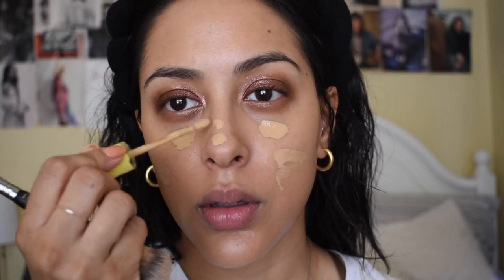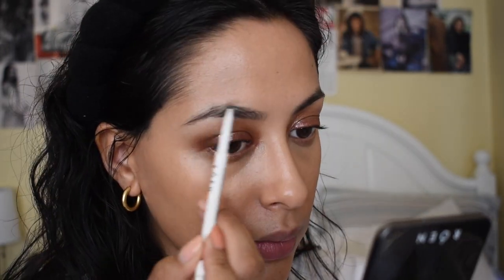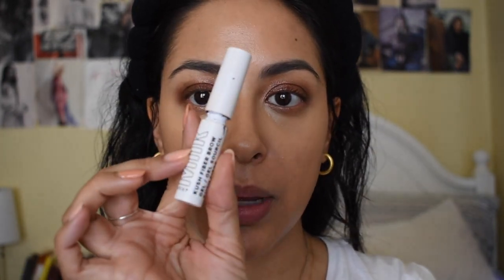For concealer I'm going in with the Kosas Revealer Concealer, also in shade six. I'll lightly conceal — this is also a really great spot concealer. I'm going in with a dry beauty blender just to get into that little corner of my eye. For brows, I'm going in with the Rowan Vowbrow — it's a dual-ended eyebrow pencil in the shade Dark.